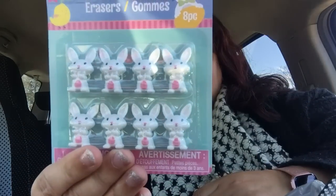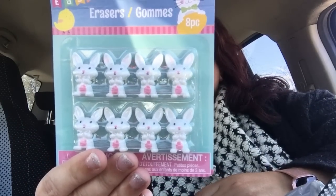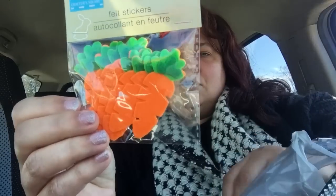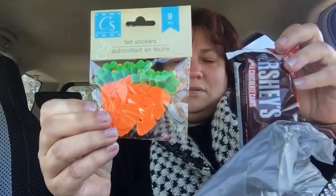I found the little Easter erasers, and I thought I could make some little miniature Easter scenes and baskets with these for my dollhouse miniatures. I also got these little stickers — I don't know if I'll be able to use them in that project or not; it might be too bright.